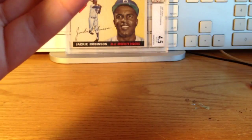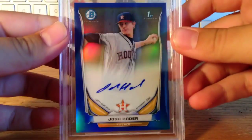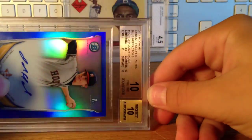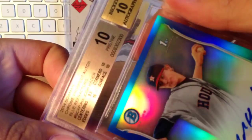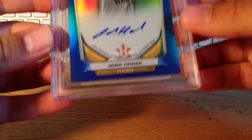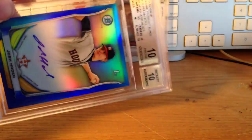The nicest one of all: it's a Josh Hader Blue Refractor autograph. It got a 10 autograph and a 10 pristine — my first 10 I've ever gotten. So I'm really happy about that: 10/10/10/9.5. I was not expecting that at all. Josh Hader, 10/10 blue. Lewis Thorpe, 9.5/10 blue.